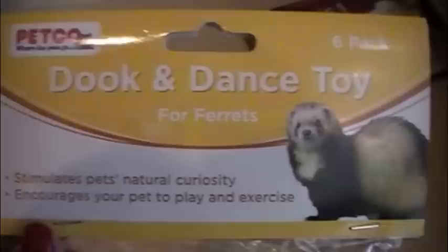And then I got this little nutty stick ball for them — it's got little nuts or something in there and they can push that around. And then I got this duck and dance toy for ferrets with little things and five balls — there's six things in here though. Snowflake likes to push things around so I think he'll like that.